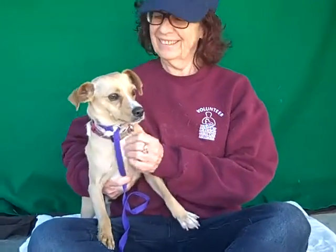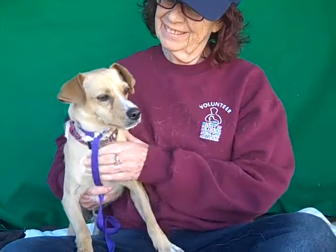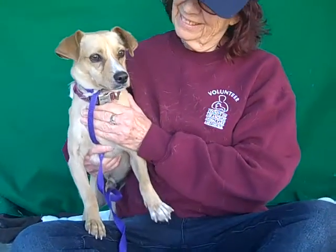He is just puppy perfect. So come on down and meet London, and you can take him home with you from the Baldwin Park shelter. Say come get me. Bye bye.